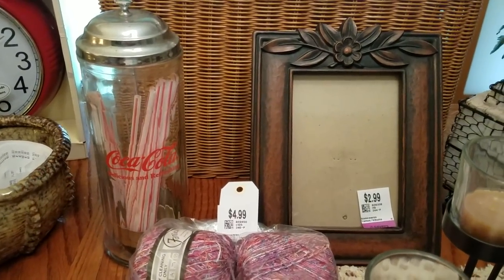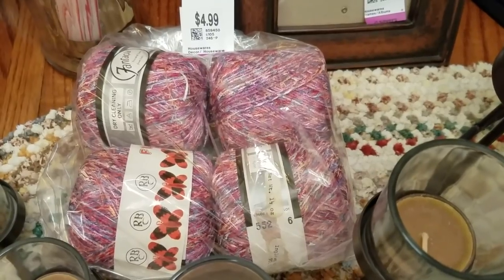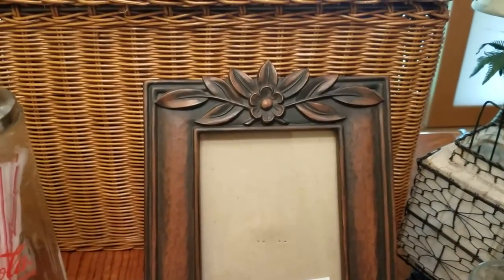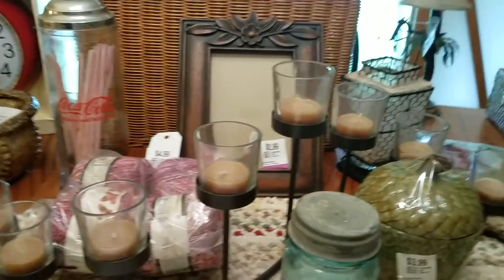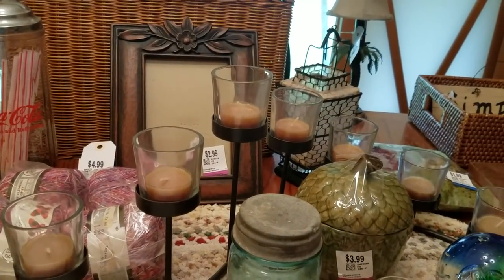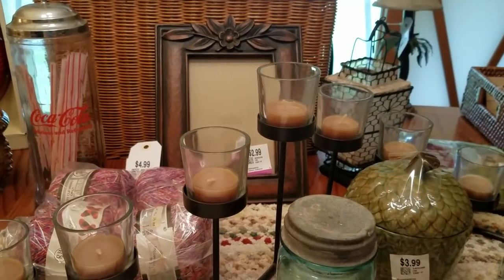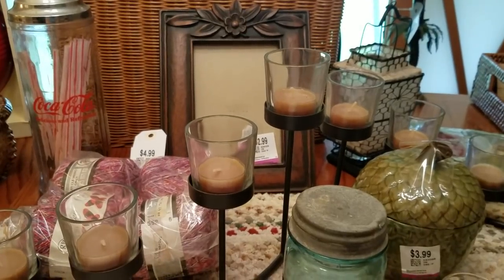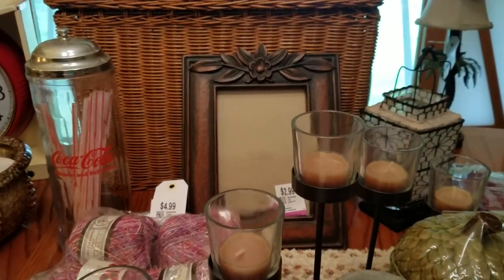I have this yarn — four skeins for $2.50, made in Italy or France. Really pretty, carved, wooden, very heavy frame — that was only $1.50. Been doing really well on frames; a lot of them are going. So I only buy ones that are especially unique, interesting, or look expensive. I just thought that one was very classy looking.